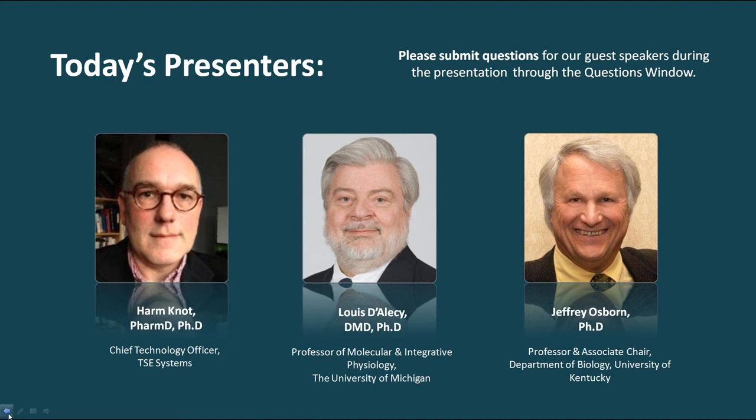Our second speaker is Lou DeLacy. Dr. DeLacy is a classical professor of physiology who loves to work at the lab bench. As director for the cardiovascular and respiratory sequences for first-year medical students at the University of Michigan, he also spends a lot of time in the classroom. Lou is the director of the telemetry core facility, making available continuous conscious monitoring of blood pressure and ECG in mice and rats. His research areas of specialty are cardiovascular physiology and pathophysiology, hypoxia, ischemia, and integrative physiology. He has 135 peer-reviewed publications, many of which focus on the use of telemetry.